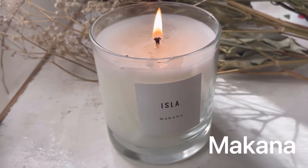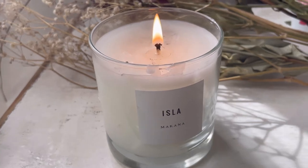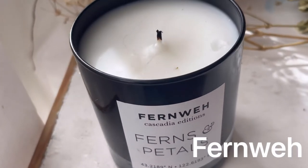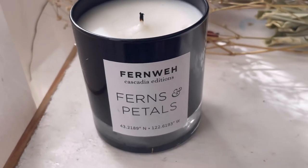Next we have Makana, which is a Laguna Beach based brand and they make soy candles with essential oils and fragrance oils. Fernway also uses essential oils and fragrance oils that are travel inspired.